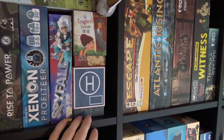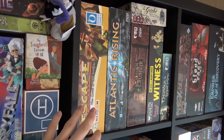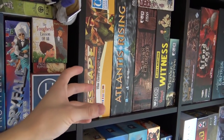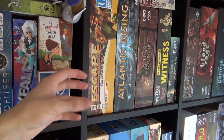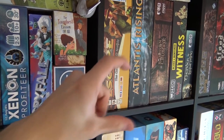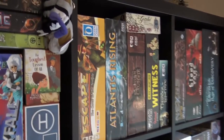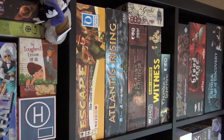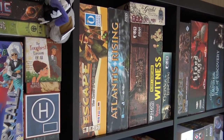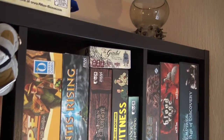Escape: Curse of the Temple is a fast-paced 10-minute game where you roll dice as fast as you can, exploring the temple and activating crystals. You're stuck inside until you activate a certain number of crystals, then you need to find the exit tile and get out — it's so fast-paced, crazy, and lots of fun. Atlantis Rising is a worker placement cooperative game we haven't played yet — it was a present from Clive Games and we just haven't had time.